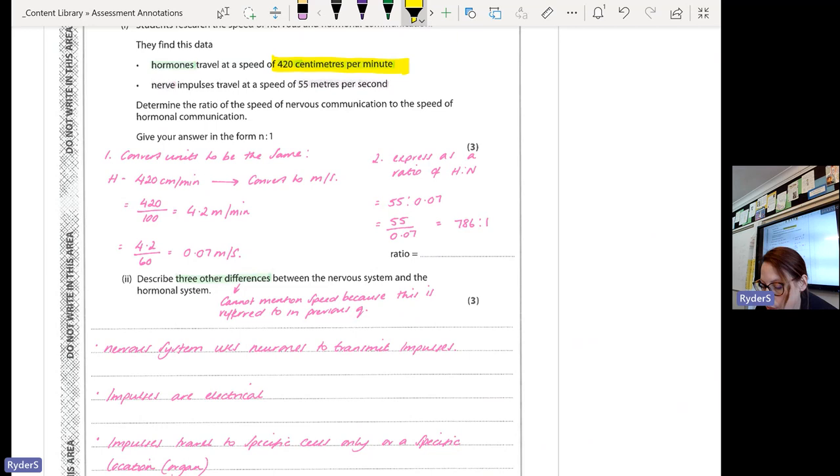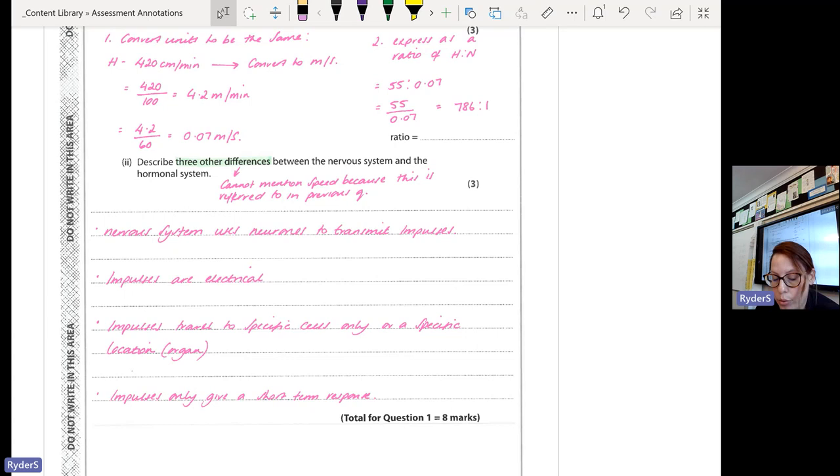Most of you could give me two differences — like the nervous system uses neurons, impulses are electrical, hormones are chemical, impulses travel to specific cells, impulses only give a short-term response. You need three because it says three for three marks. You can't just write two and get the full three marks.